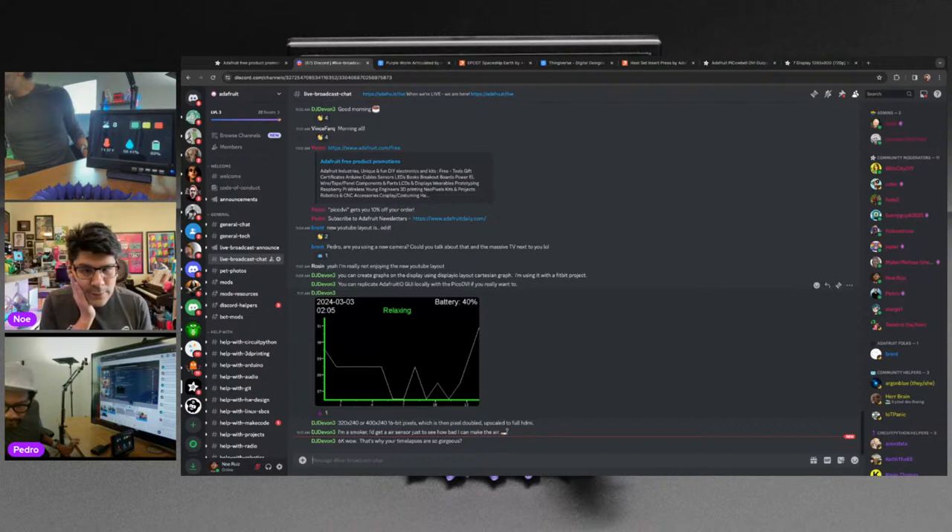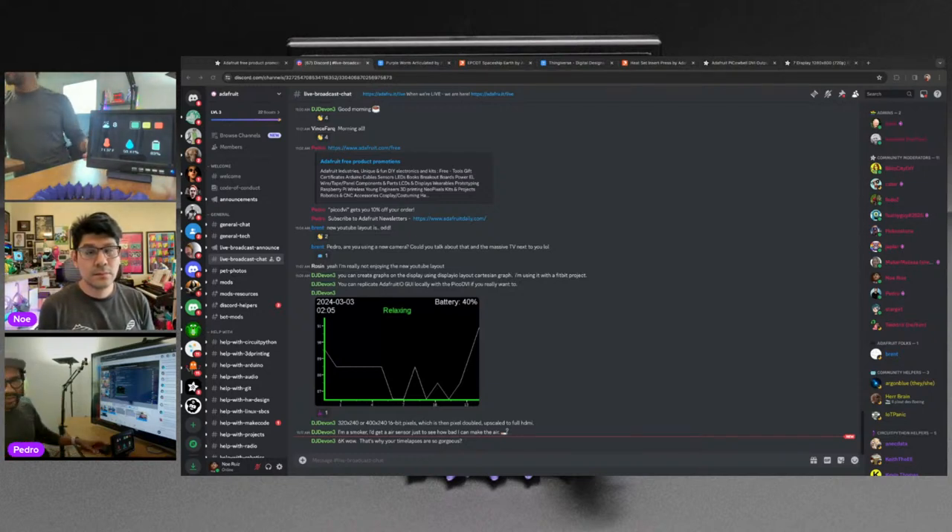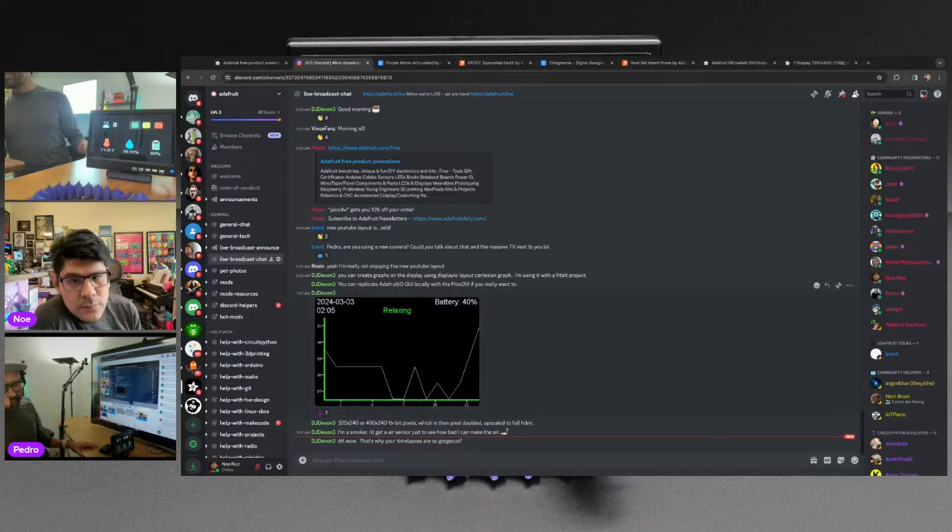Rosin is not enjoying the new YouTube layout. On the home page, you used to be able to have the video autoplay without audio going — if you let it autoplay and then turned on the audio, you'd get no ads. But now you can't do that anymore. That's how I was watching all my YouTube videos with no ads.